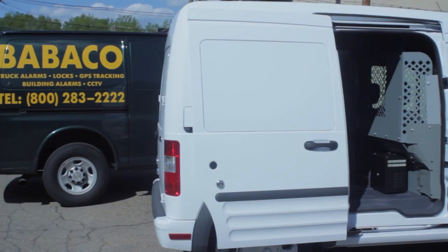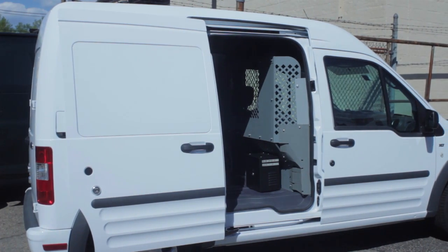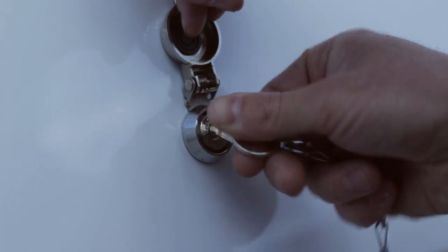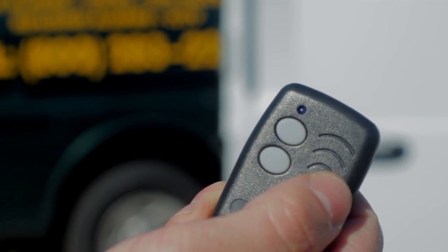The beep will end when the cargo door is open, providing feedback to the driver that the alarm is functioning correctly. Standard systems are configured manually by key, or with an optional RF remote available upon request.